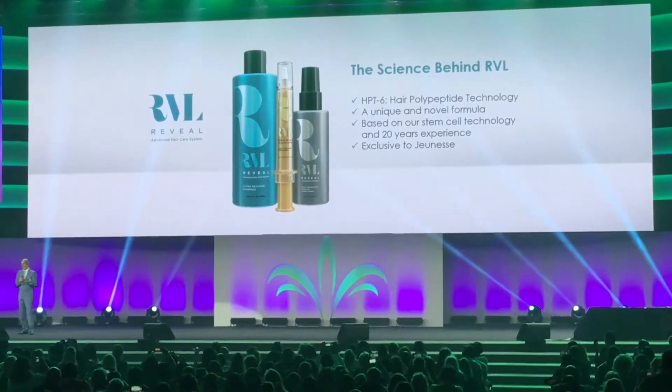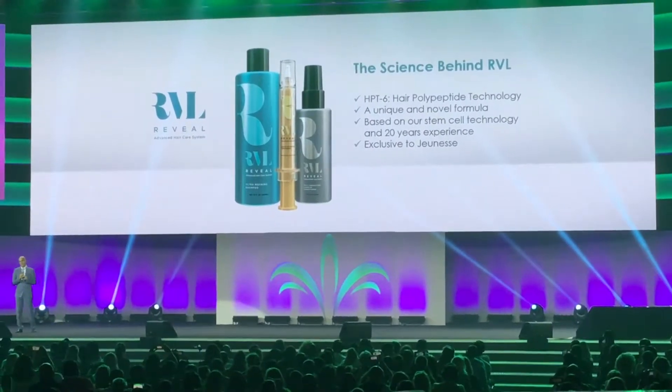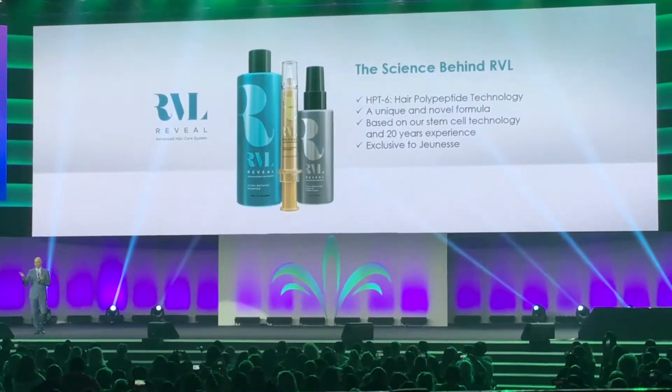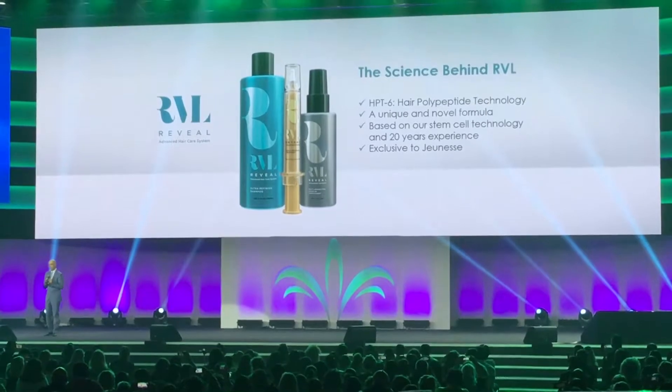The science behind Reveal is the HPT6 polypeptide technology, which is unique, is new, and is exclusive to Genes.